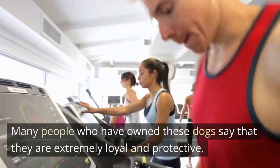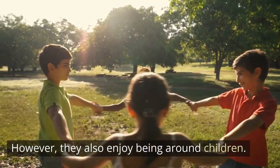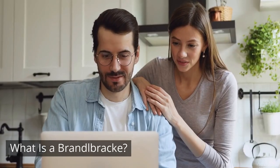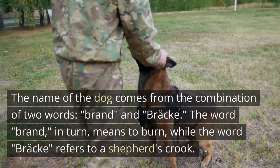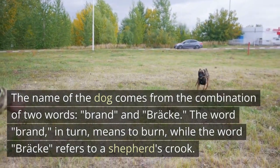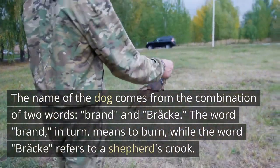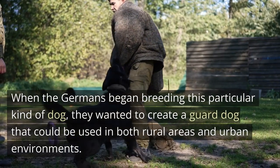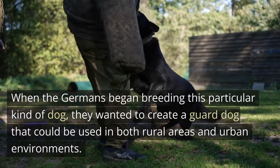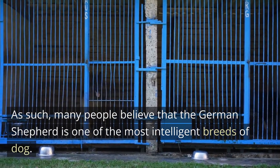Many people who have owned these dogs say that they are extremely loyal and protective. However, they also enjoy being around children. The name of the dog comes from the combination of two words, brand and bracha. The word brand means to burn, while the word bracha refers to a shepherd's crook. When the Germans began breeding this particular kind of dog, they wanted to create a guard dog that could be used in both rural areas and urban environments. Many people believe that the German Shepherd is one of the most intelligent breeds of dog.